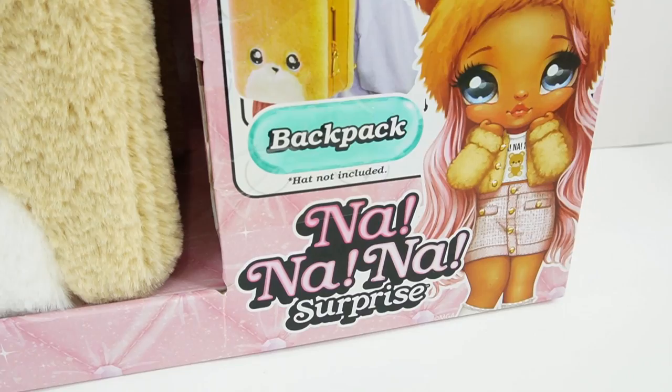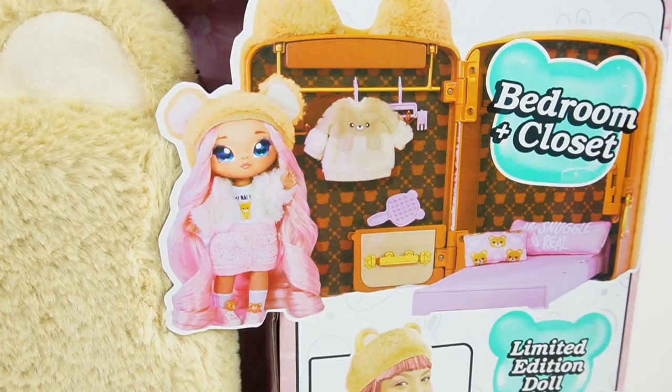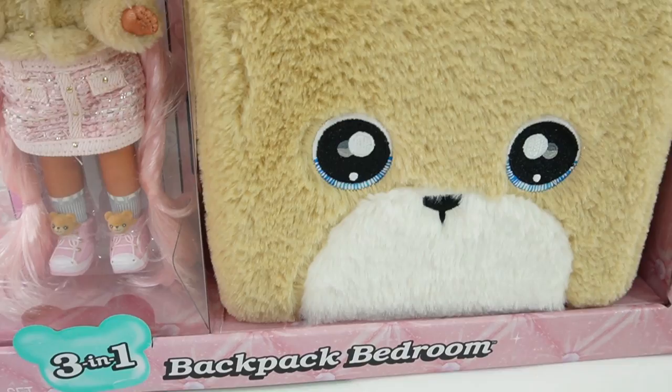Hi everyone, welcome to Eevee's Toy House and today we have more Na Na Na surprise dolls to unbox. These were sent to me from MGA to review, so thank you so much. Today we have two sets - two of the brand new backpack bedrooms.